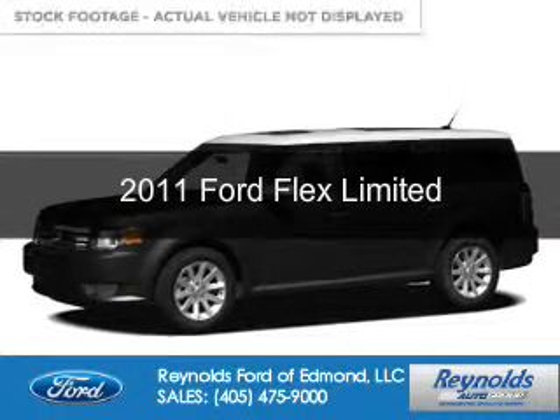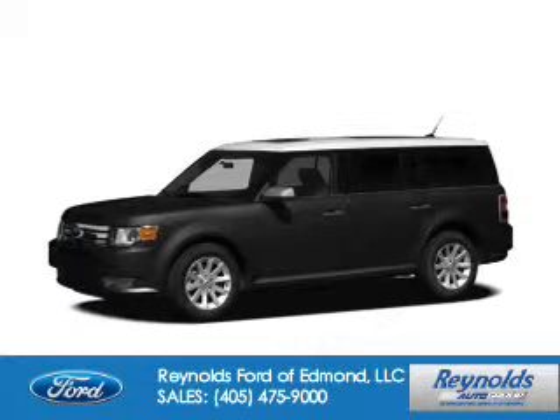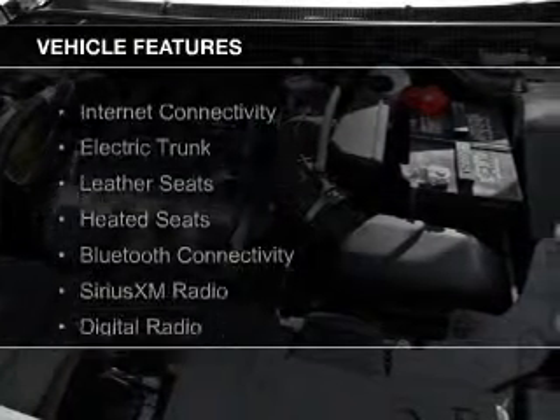This is a used 2011 Ford Flex. It's powered by front-wheel drive, a 3.5-liter, six-cylinder engine, and a six-speed automatic transmission. The features include internet connectivity,